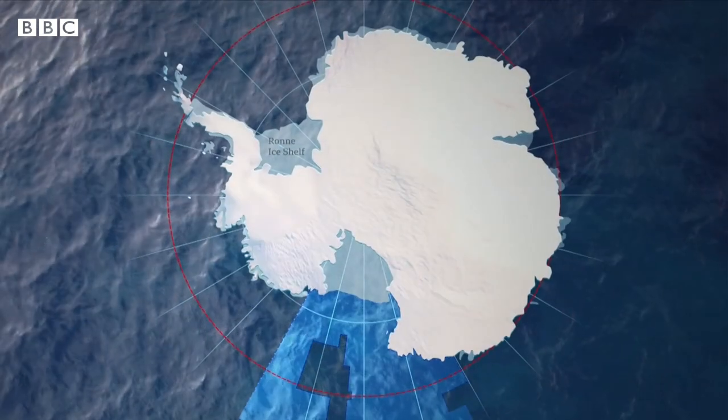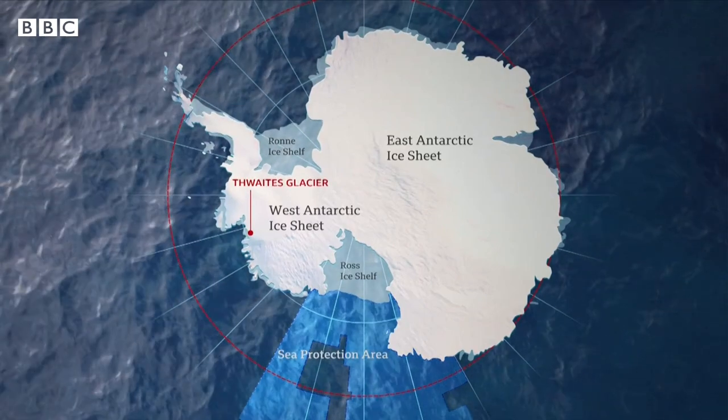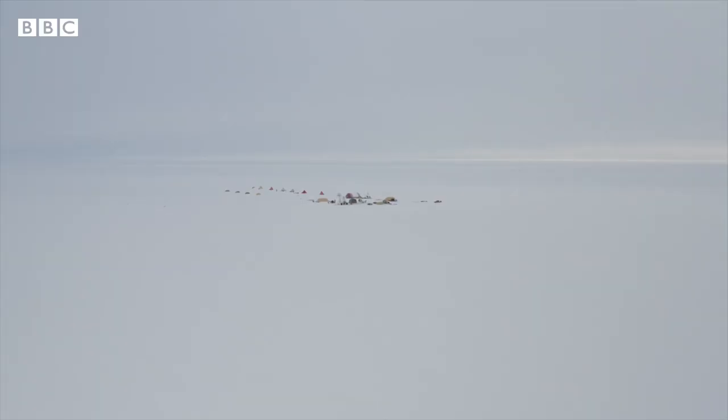Thwaites Glacier is really remote. It's right at the heart of the vast basin of ice that is West Antarctica. The glacier is the size of the UK. It's the stormiest part of the stormiest continent in the world, and more than a thousand miles from the nearest research station.